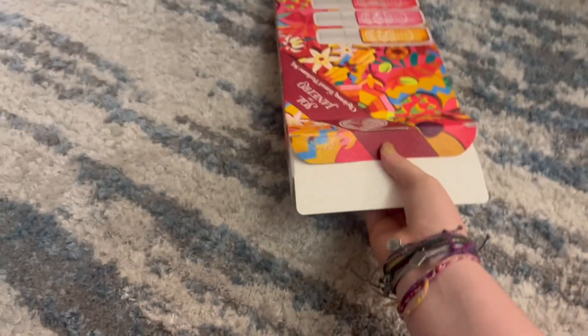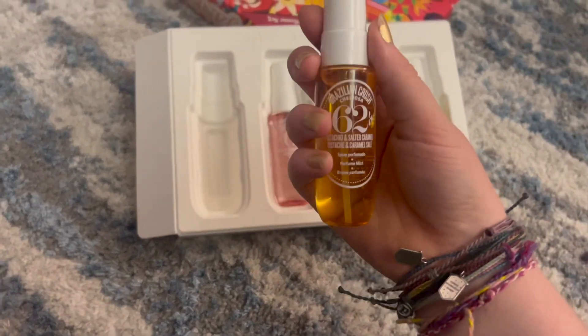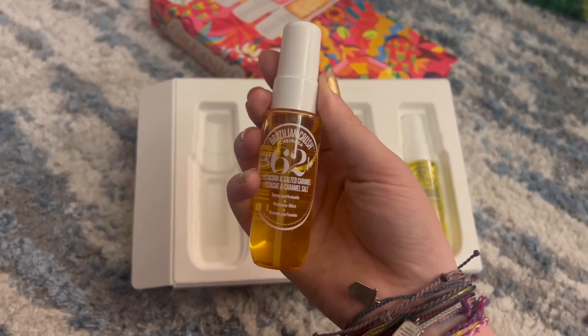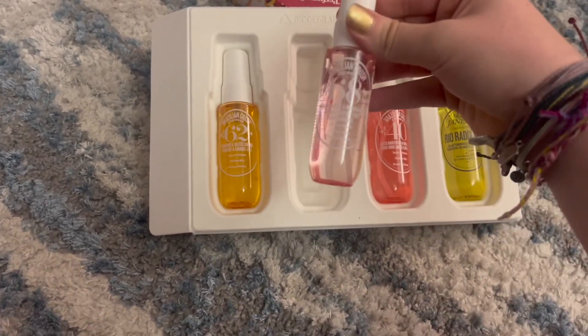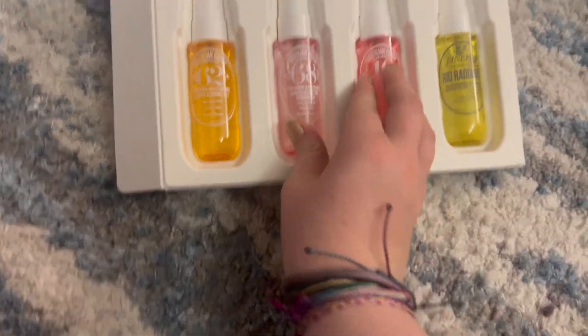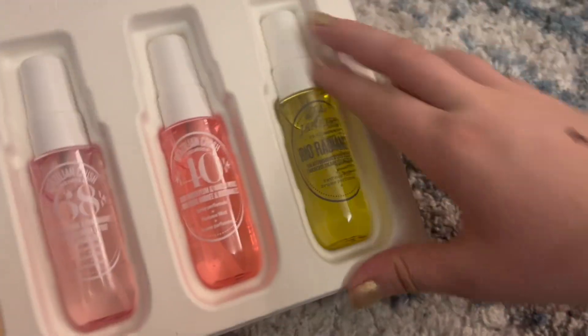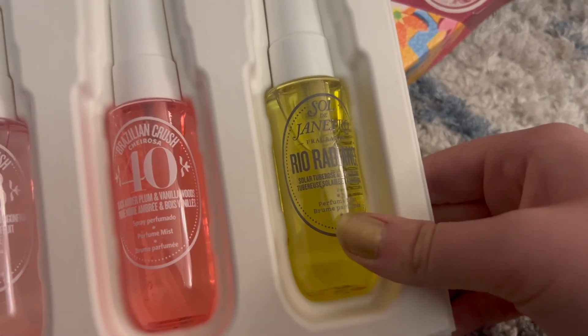So they're like a kind of tryout pack — it's a tryout pack to see which ones you like. They're even smaller than the normal ones. I got 62, I got 68, maybe I got 40, and I got this one — I don't know what this one is called but it's kind of hard to pronounce. Rio something — that's what I got.